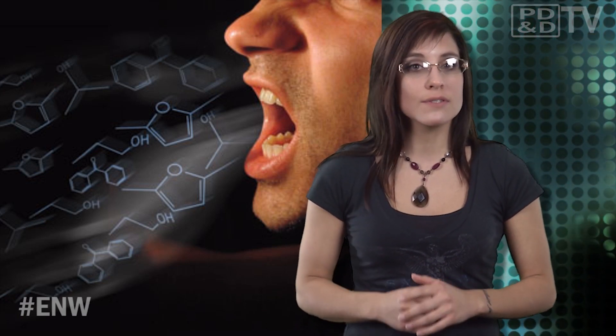They hope to one day create a standard testing procedure that will let caregivers know when non-responsive patients are experiencing stress. And who knows? Maybe one day we can develop a sensor that lets us know when our stress levels are peaking. Until then, we're left to our own devices.